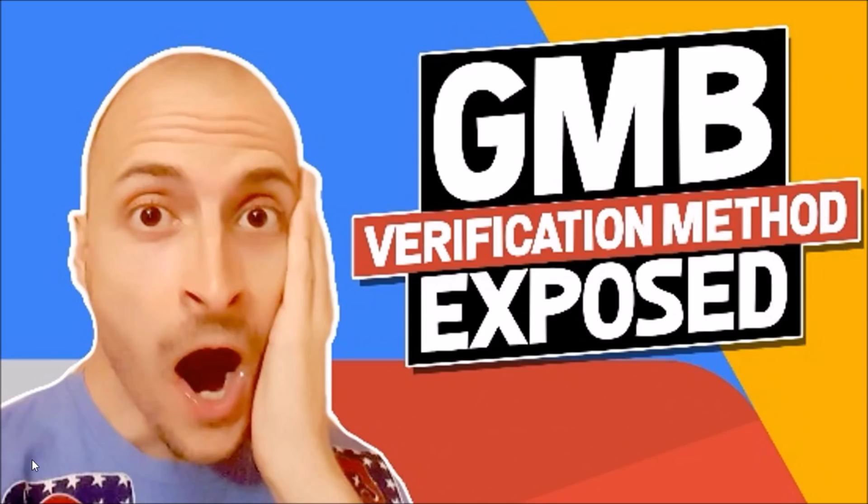Those with more time than money can work this method every day to build their GMB business. Here's what you get: the complete method I use to verify listings right now, video tutorials on how to go about this process and use my software in the most effective way possible, unlimited access to my proprietary GMB Catalyst software for a period of 60 days, and one license usable on up to three machines at a time. Unlimited access to my GMB SuperPoster software for a period of 365 days. Email and Skype support for 7 days.